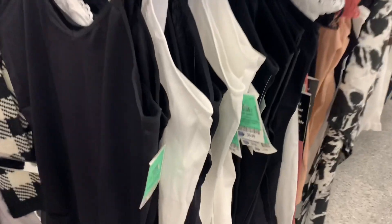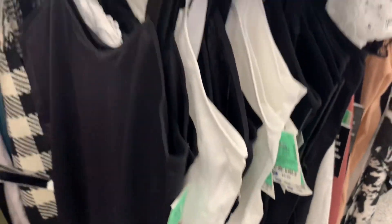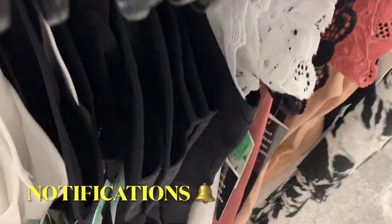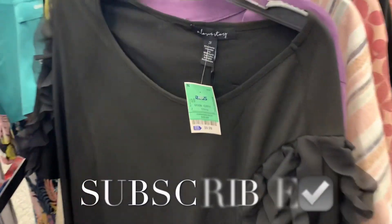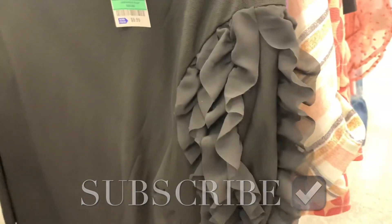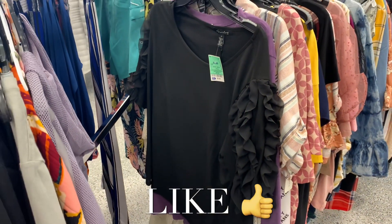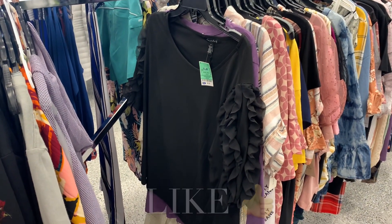They also have tons of tank tops — they're like $4.99 and $5.99, some with lace or without, and they have different styles too, so adorable. They also have this cute top for $9.99 — look at it, it has sheer lace on the sleeves. If you like my channel, go ahead and like, subscribe, and comment, and I'll keep bringing you more. See you at the next video!